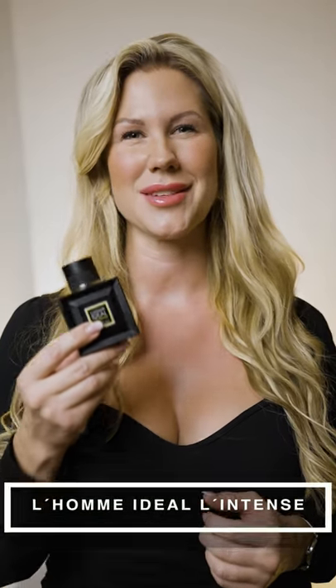L'Homme Ideal Intense. Another one with almonds, but here you also get some spices and some smoke which gives it some edge, and you get a beautiful vanilla and cardamom that makes this so amazing.